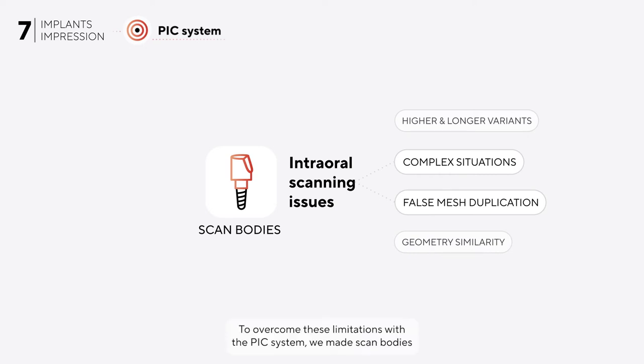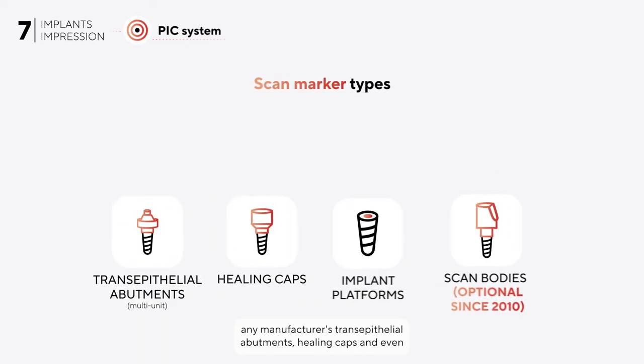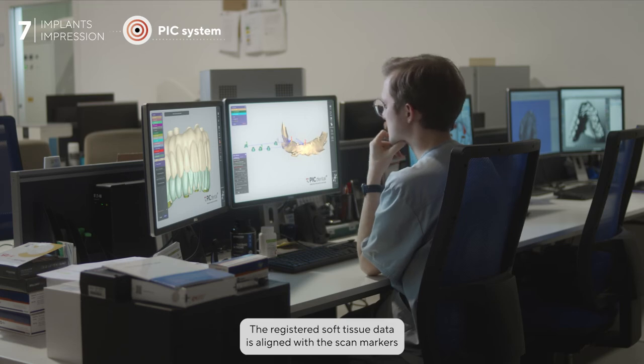To overcome these limitations, with the PIC system we made scan bodies entirely optional in 2010 by introducing the possibility of working with other commonly used abutments as scan markers for soft tissue alignment — such as any manufacturer's trans-epithelial abutments, healing caps, and even the implant platforms themselves.